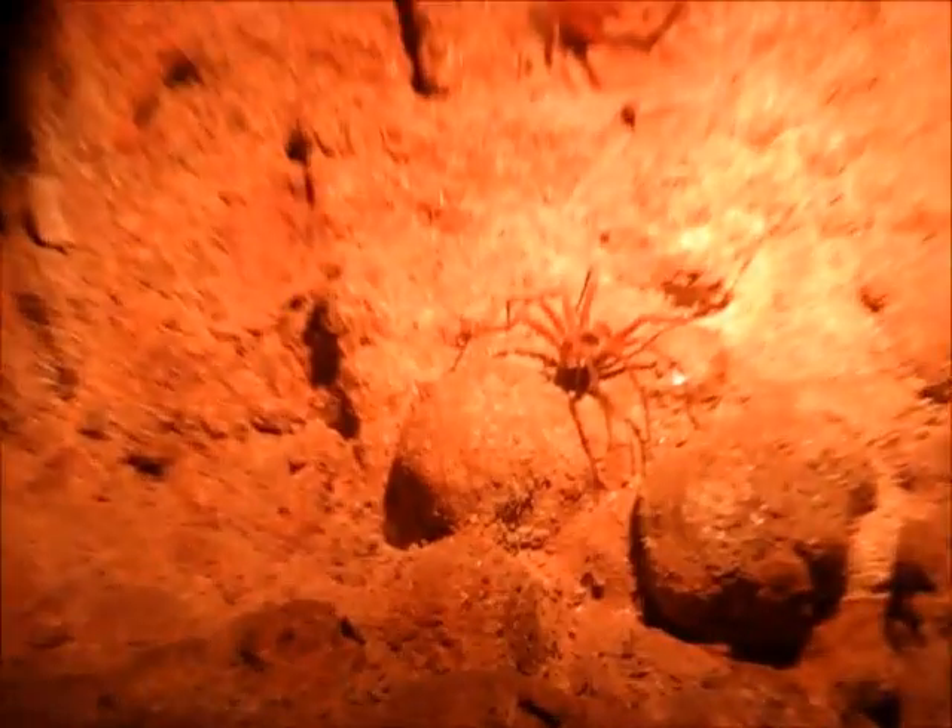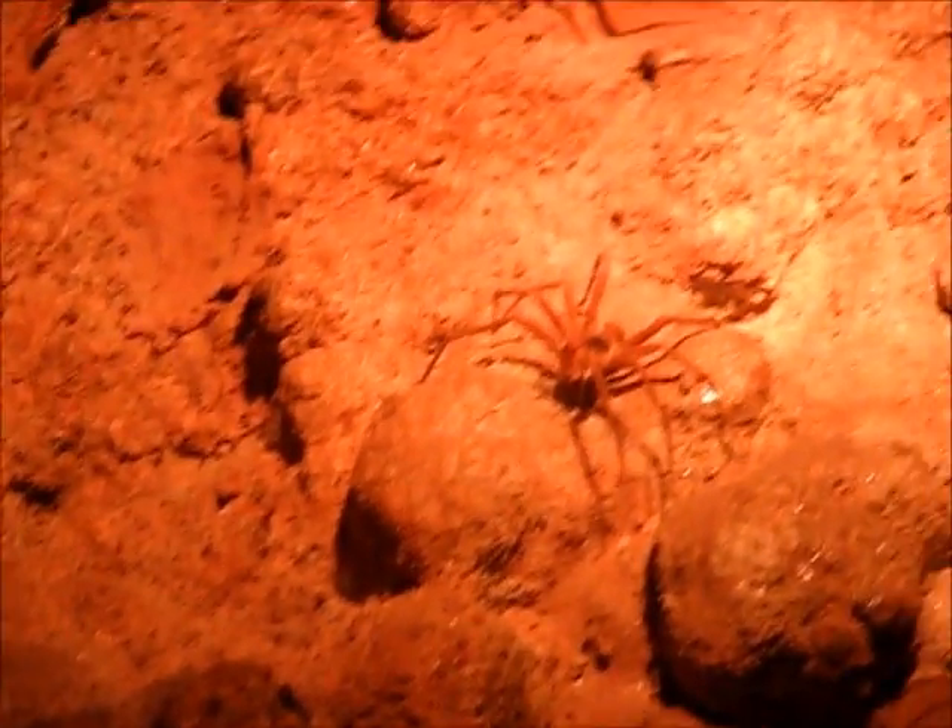Wolf spiders are heterotrophs. They eat insects like flies, crickets, and ladybugs. Wolf spiders are found all over the world.